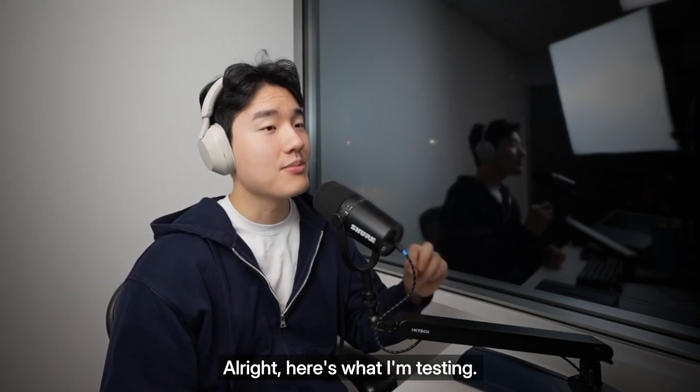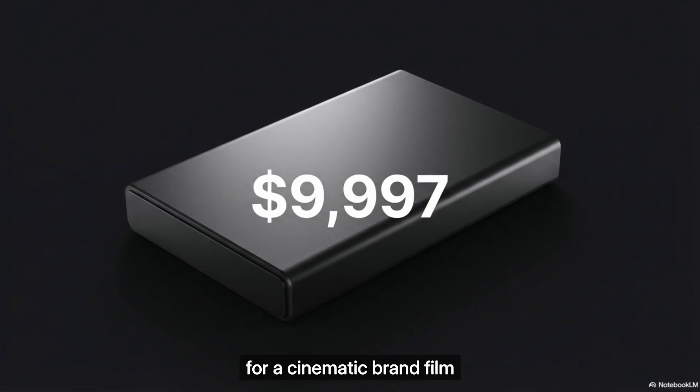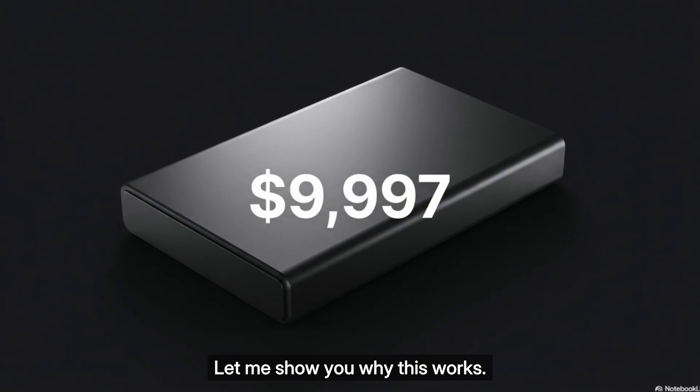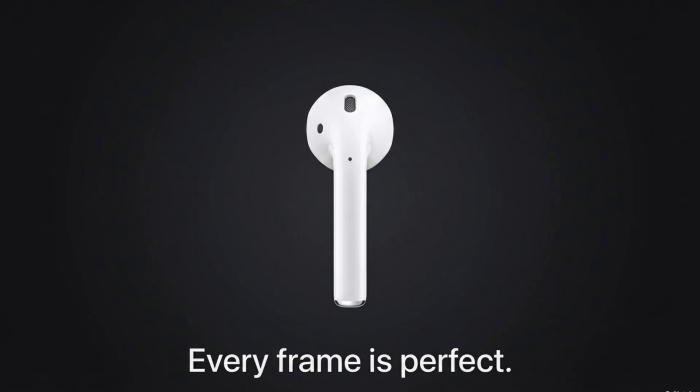Here's what I'm testing: tech hardware brands will pay me $99.97 for a cinematic brand film that looks like an Apple commercial. Look at Apple's ads — minimal, elegant, cinematic, emotional. Every frame is perfect.